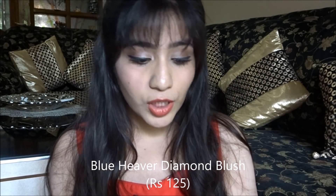The second blush option is by Blue Heaven — the Blue Heaven Diamond Blush. These are also very good, very pigmented blushes. You can see how pretty it is, it's a beautiful mauvy color.